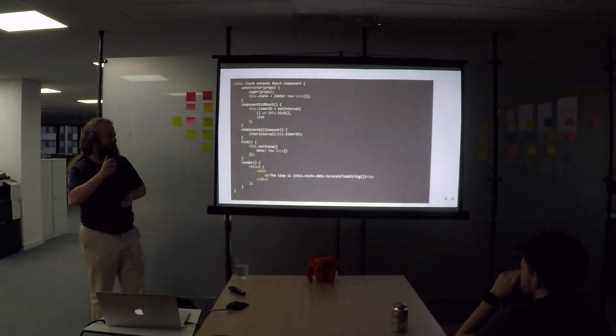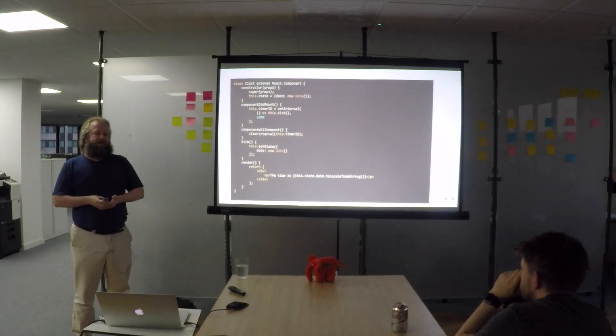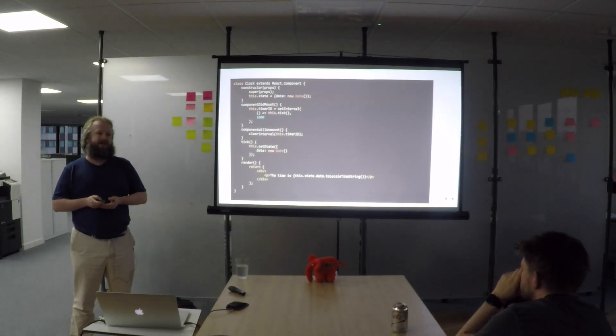I just wanted to show this because you don't need to do a lot of code to update values or update HTML. React takes care of pretty much all of that for you. All you need to do is set the state, and React will re-render your HTML where necessary. It also does this in a quite clever way — it won't re-render elements when they haven't changed, which makes it really fast compared to most JavaScript libraries.